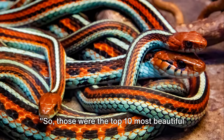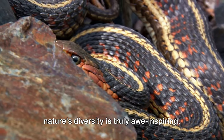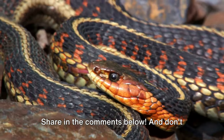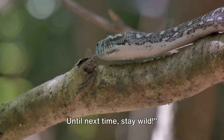Those were the top 10 most beautiful snakes in the world. From the enchanting Asian Vine Snake to the majestic San Francisco Garter Snake, nature's diversity is truly awe-inspiring. Which one captured your heart the most? Share in the comments below, and don't forget to subscribe for more captivating wildlife content. Until next time, stay wild.